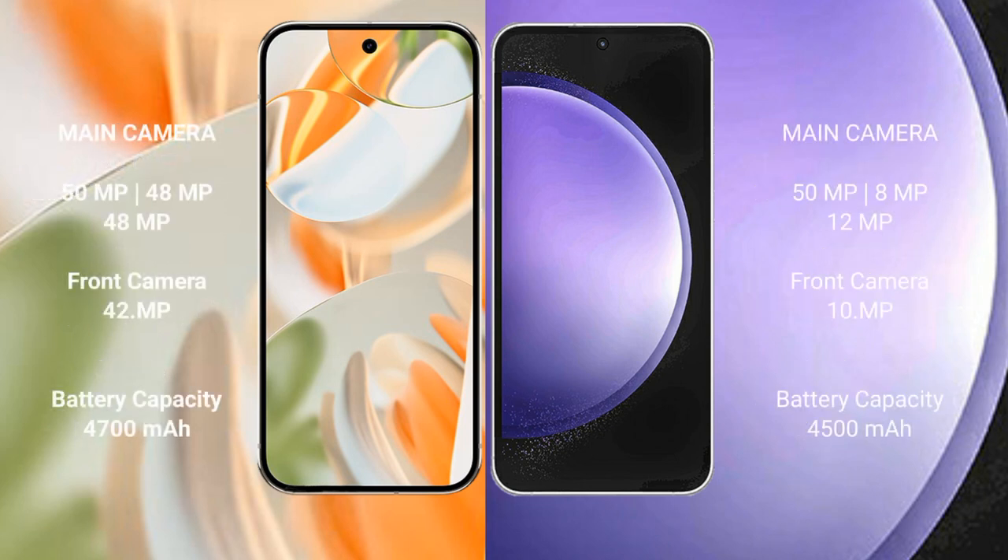The Google Pixel 9 Pro features a rear triple camera setup: a 50MP main camera, a 48MP ultrawide, a 48MP telephoto, and a 42MP front camera. The Samsung Galaxy S23 FE also has a rear triple camera setup: a 50MP main camera, an 18MP ultrawide, a 12MP telephoto, and a 10MP front camera.